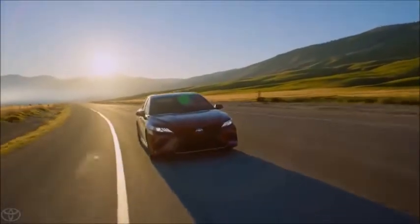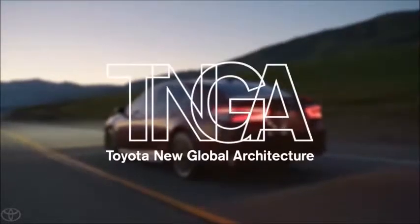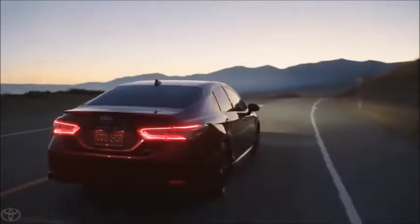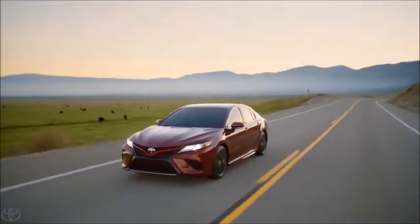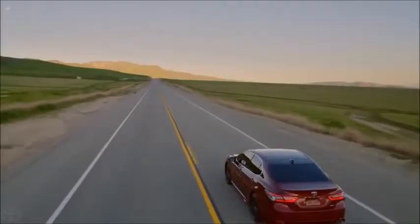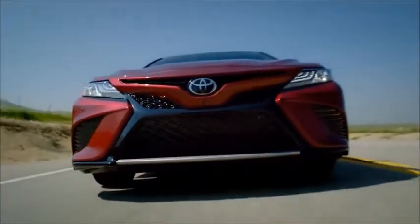At its core, this new Camry is a full TNGA vehicle — Toyota New Global Architecture. It's built on a versatile new platform designed to be stronger and more dynamic than ever before, making this the most fun-to-drive Camry to date. One look at this new sedan makes it clear that the changes are more than just under the surface. For a mid-sized sedan, the new Camry's looks are downright wild.